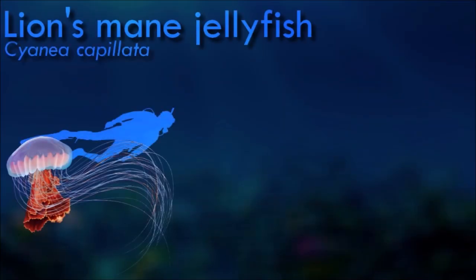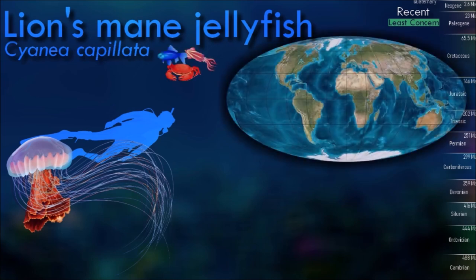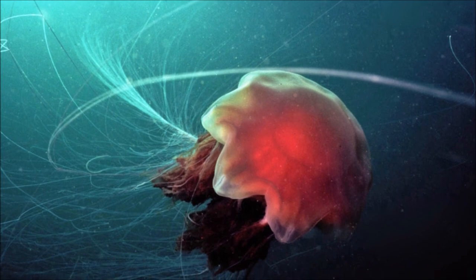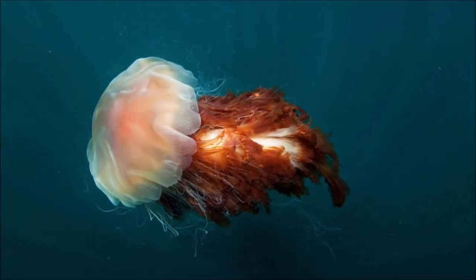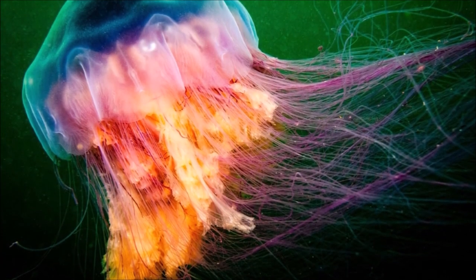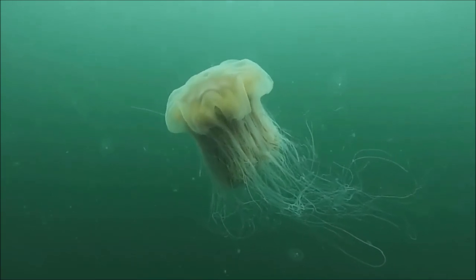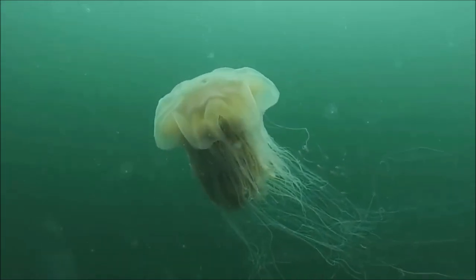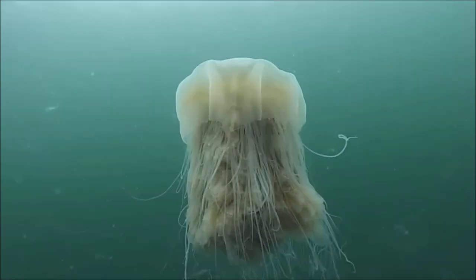The lion's mane jellyfish uses its stinging tentacles to capture, pull in, and eat prey such as fish, zooplankton, sea creatures, and smaller jellyfish. The long, thin tentacles which emanate from the bell's sub-umbrella have been characterized as extremely sticky and also have stinging cells. The tentacles of larger specimens may trail as long as 30 meters or more — longer than a blue whale — earning it the status of one of the longest known animals in the world. Human encounters can cause temporary pain and localized redness, but in healthy individuals the stings are not known to be fatal; vinegar can be used to deactivate the nematocysts.